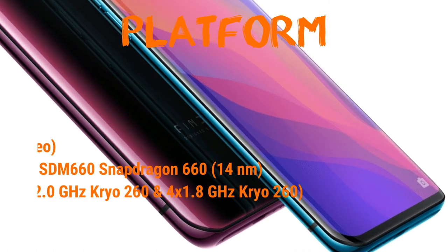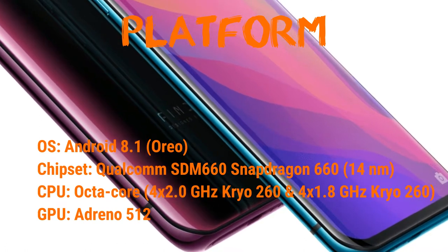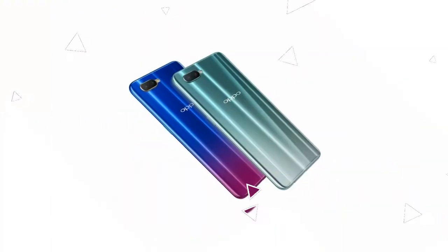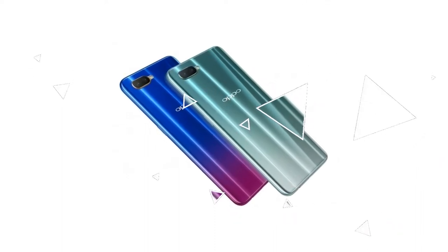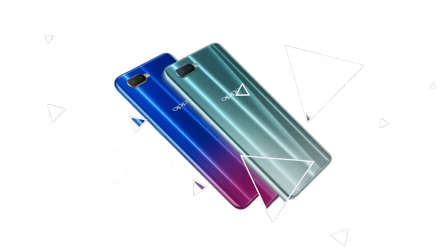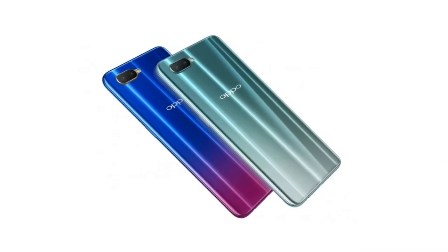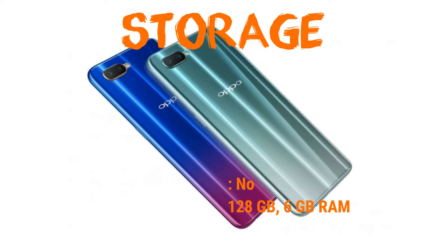The display is Super AMOLED capacitive touchscreen with 16 million colors, size 6.4 inches, resolution 1080 by 2340 pixels, 19.5:9 ratio, 403 PPI density.